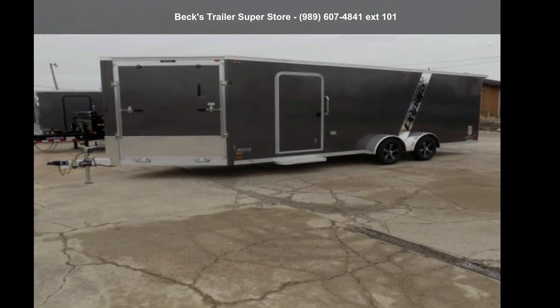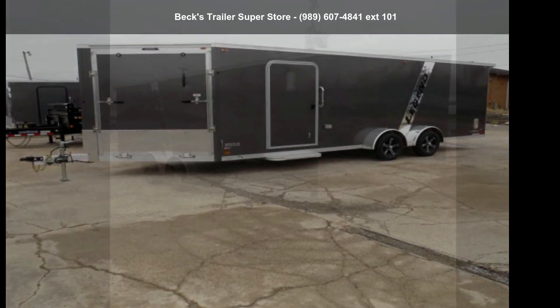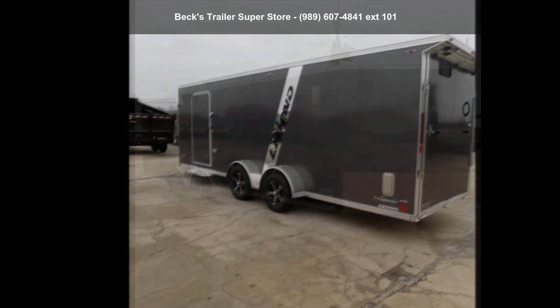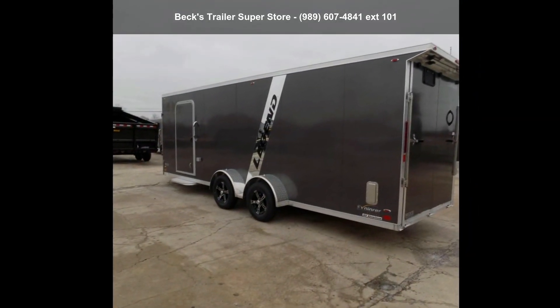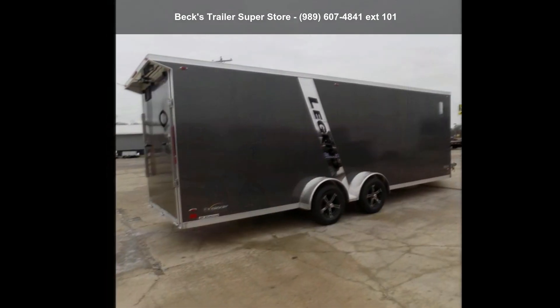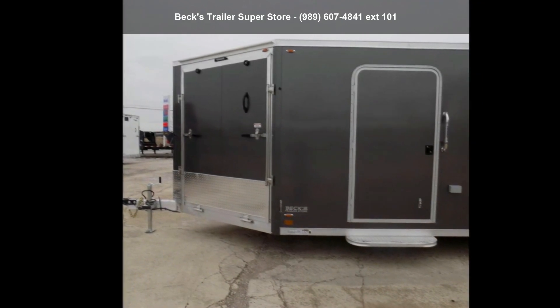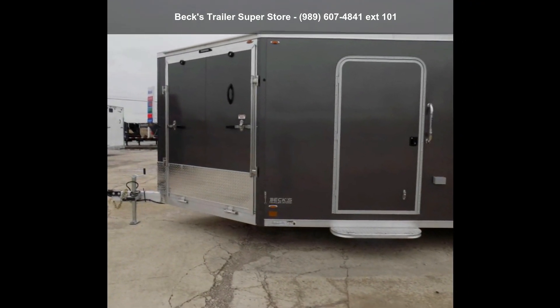Check out this Legend Trailers 2022 ES7-X2070A35. If you are looking for a reliable trailer, this may be the one. Quality construction is an important factor when considering a trailer purchase. Follow the link in the description below to learn more about this trailer's features.